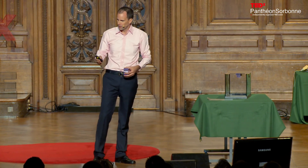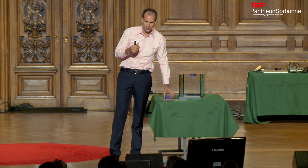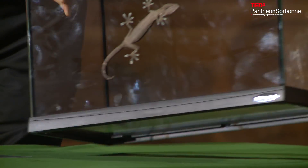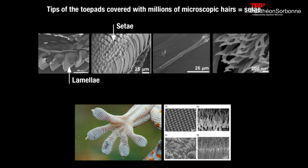Gecko adhesion, on the other hand, is elastic. It bonds easily and comes off easily. The way geckos actually bond to surfaces is through miniature hairs found in their feet, called setae. These miniature hairs are microscopic, and they bond to surfaces and create Van der Waals forces.